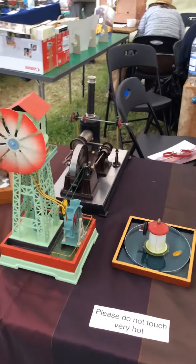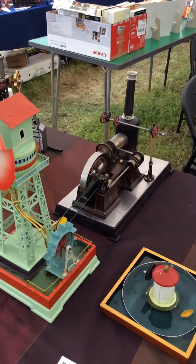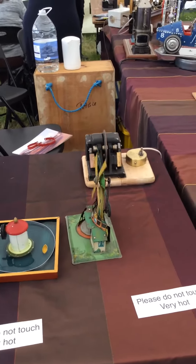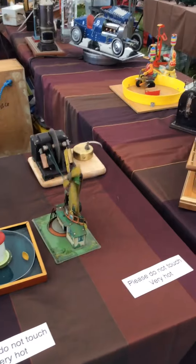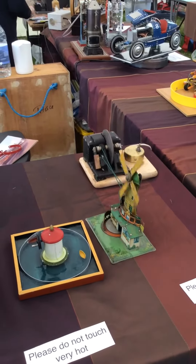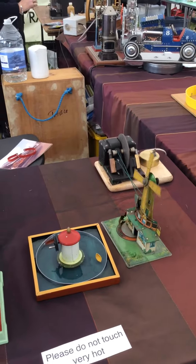There's a nice French engine there, a Coret — it's a Stirling engine. These things I drive off of a little aquarium pump, which is about the 1930s. It's very handy for driving these little toys.